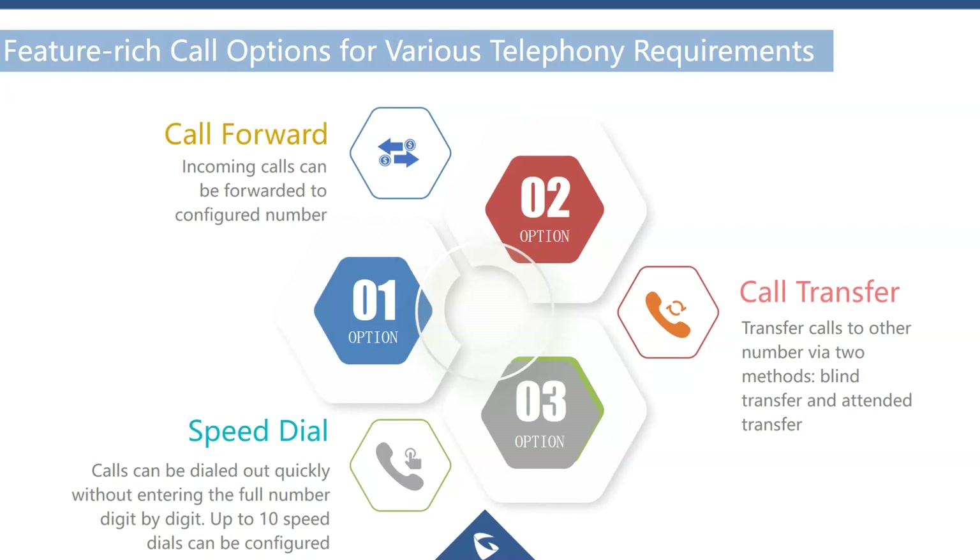The WP820 supports all standard calling features including call forwarding, speed dials, and call transfers — both unattended and blind transfers. Up to 10 speed dials can be configured on the phone for quick and easy dialing of commonly used numbers.